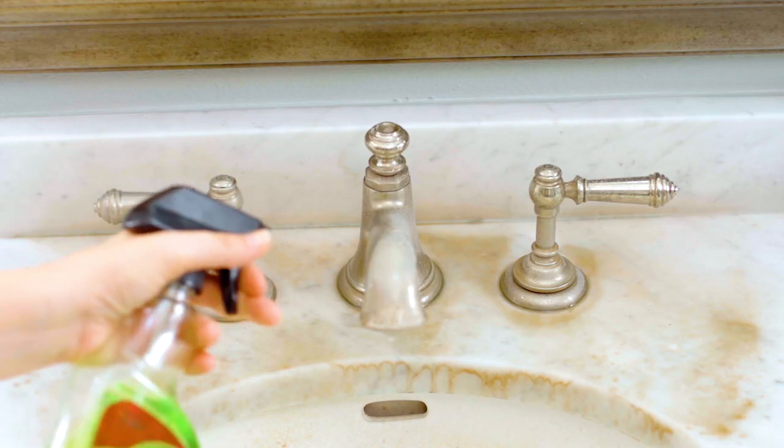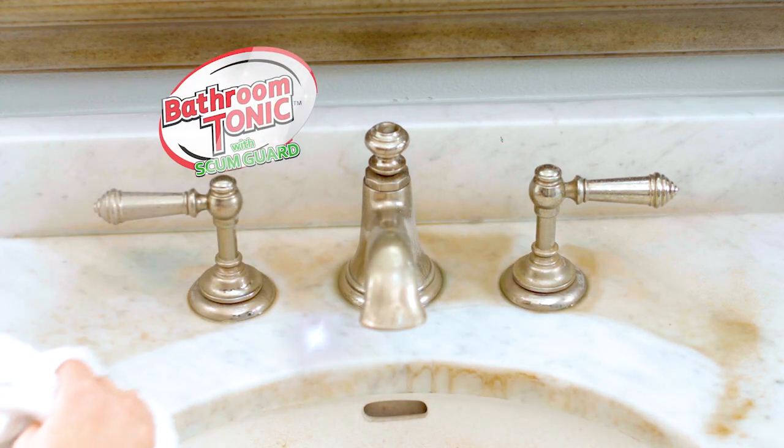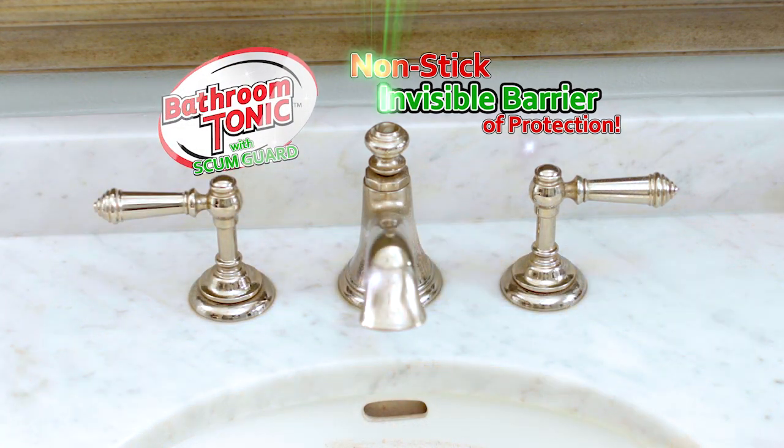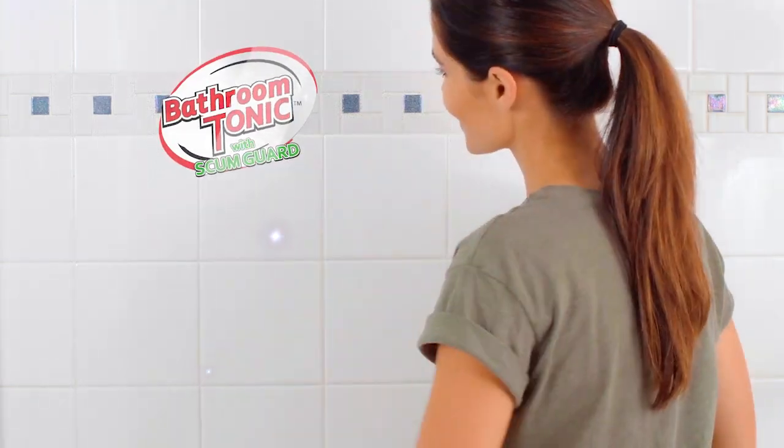And here's something ordinary cleaners really can't do. Bathroom Tonic has Scumguard, which leaves a non-stick, invisible barrier of protection on whatever surface you apply it to, so your bathroom stays cleaner longer. Guaranteed.